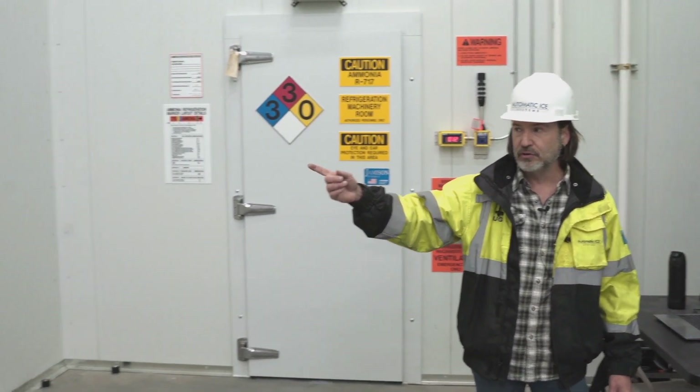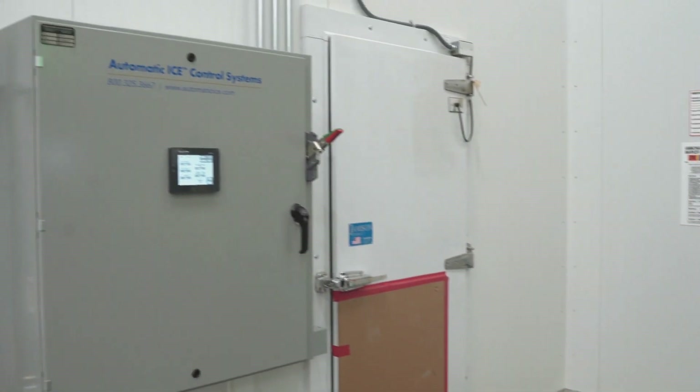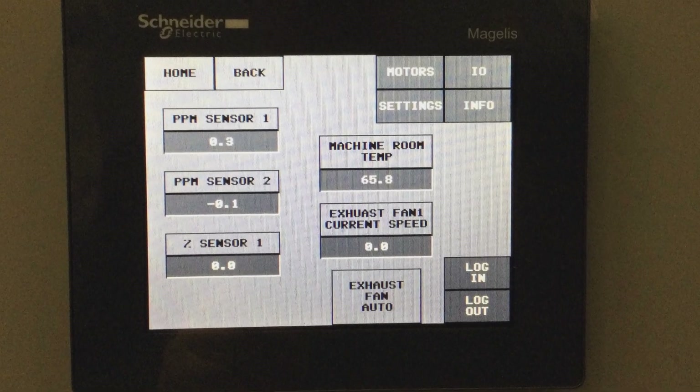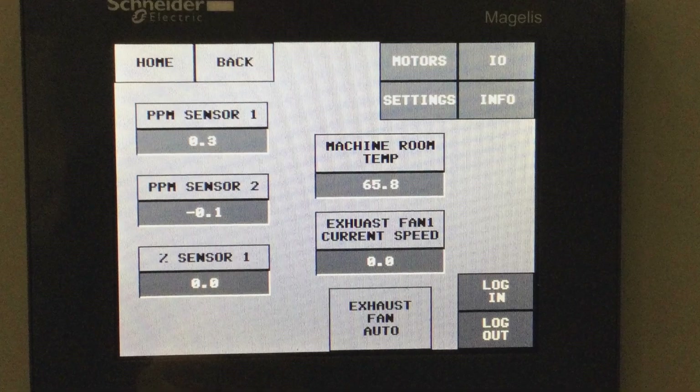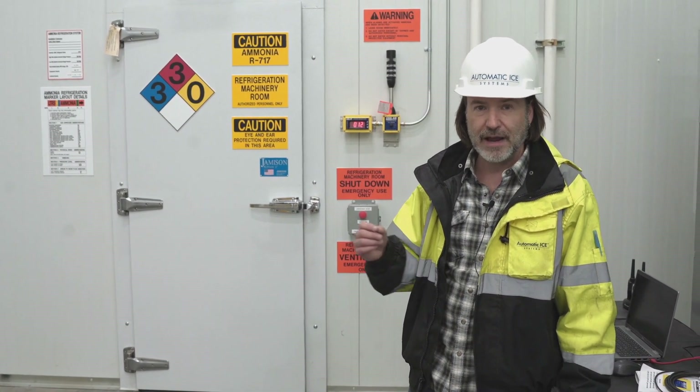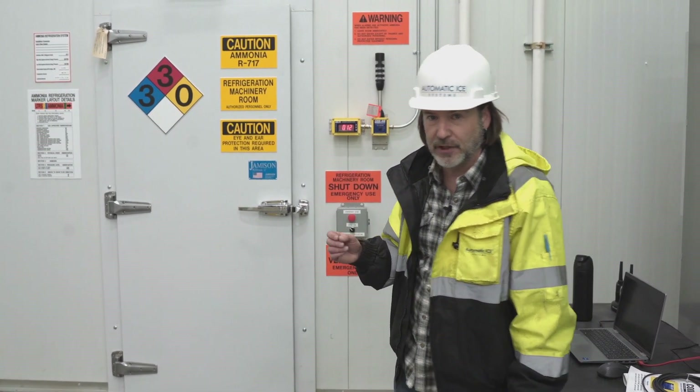In addition, we have our ammonia detection and ventilation panel. This makes sure that this facility stays safe for operations utilizing ammonia equipment. Follow me and I'll bring you into the machine room where the ice manufacturing takes place.